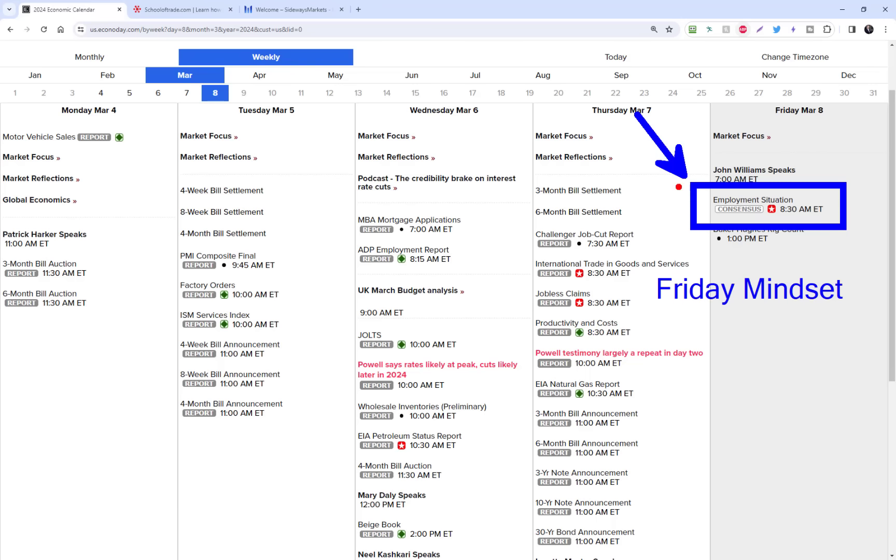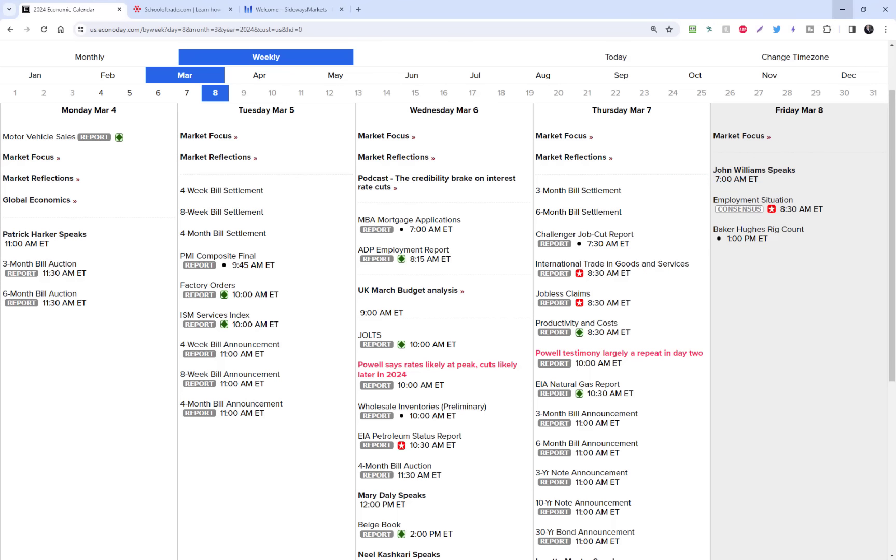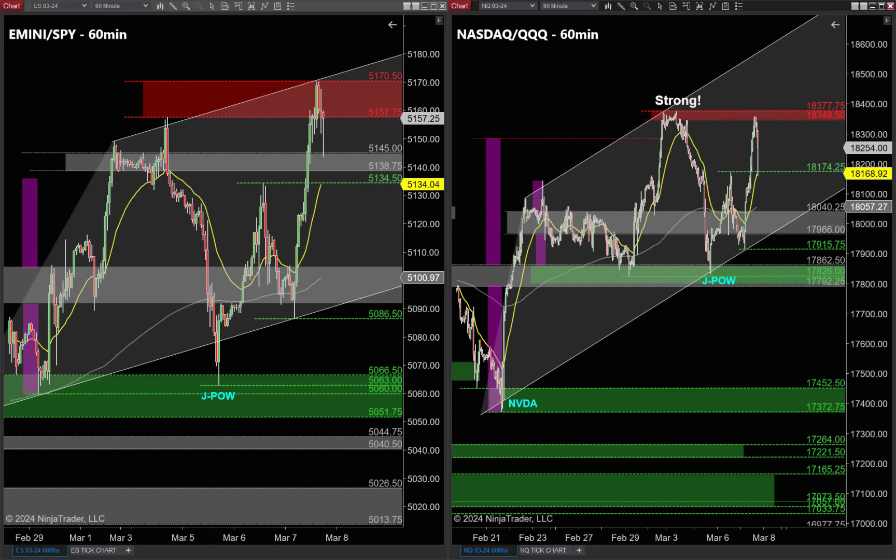Be aware of those three things for tomorrow: the big one is the employment number at 8:30 Eastern time — expect lots of volatility, be careful around the number. Friday mindset: get in early, remove risk, take some profit, and leave that runner. And again, this is the last video newsletter — come back on Monday, March the 18th.